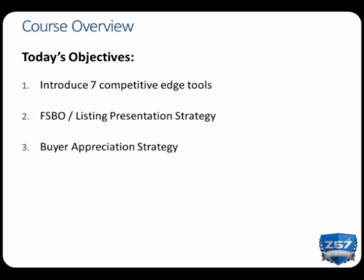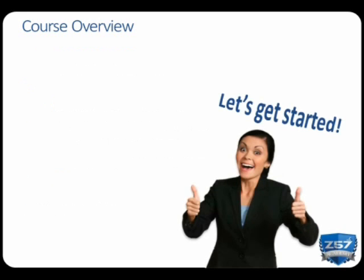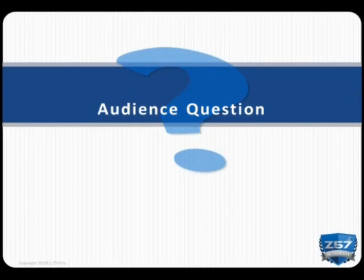Second, we're going to cover the Buyer Appreciation Strategy, and we will review how the strategy excites new homebuyers to generate referrals for your business. Next, I will demonstrate a cost-effective way to market your competitive edge, and finally, I will remind you that accountability is key to maximize your marketing dollar. So let's get started.